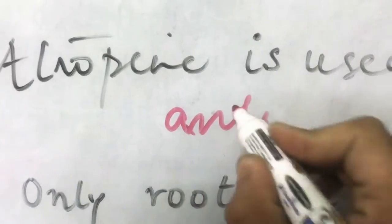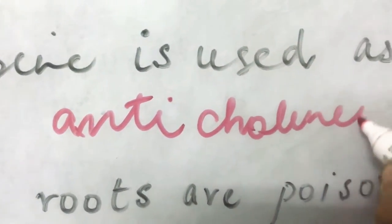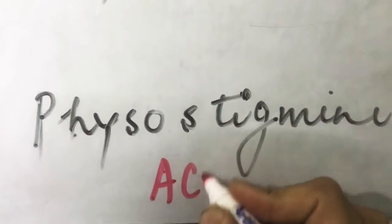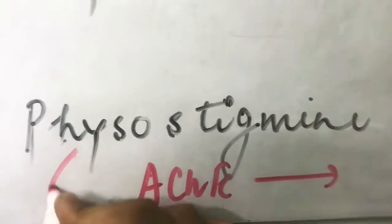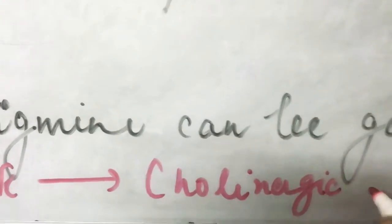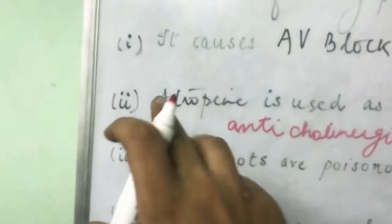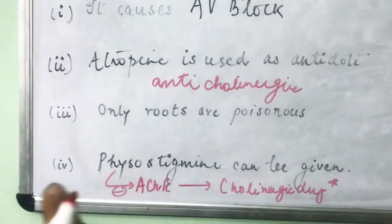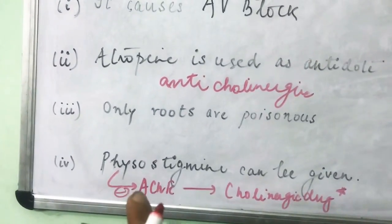Atropine is an anticholinergic drug, while physostigmine inhibits the enzyme acetylcholinesterase and hence acts as a cholinergic drug. So we have one statement saying atropine — an anticholinergic — can be given, and another saying physostigmine — a cholinergic drug — can be given in the case of poisoning by this plant.